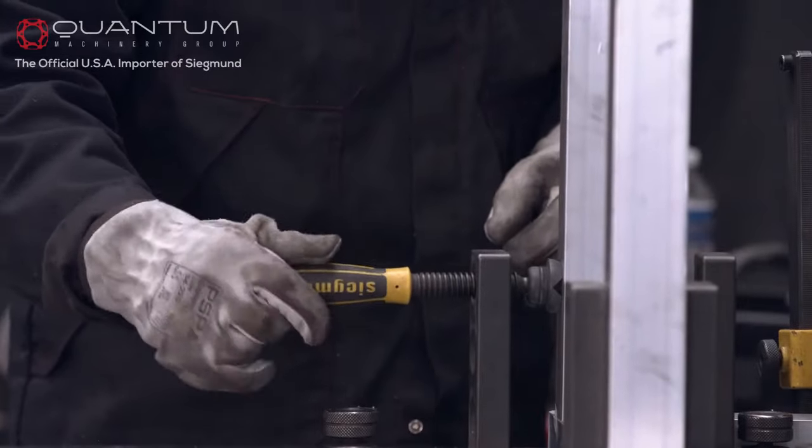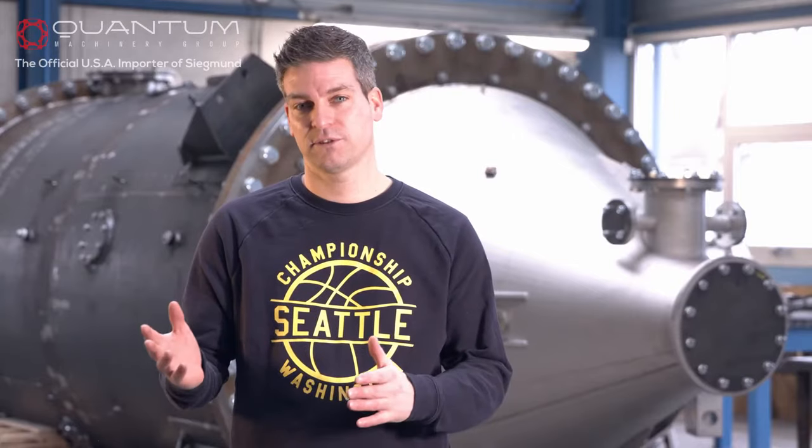To realize our high standards, we work with Siegmann welding tables. Our operations are more effective, faster and we deliver better products to our customers.